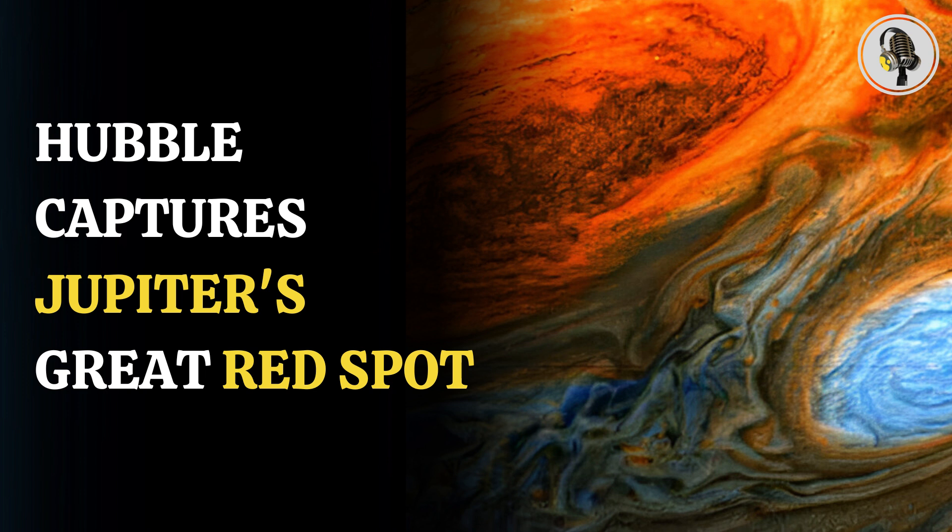However, in new observations made by Hubble from data collected across 90 days between December 2023 and March 2024, it was found that the GRS is not actually stable. The combination of the Hubble images helped astronomers create a time-lapse movie of the abrupt behavior of the GRS.